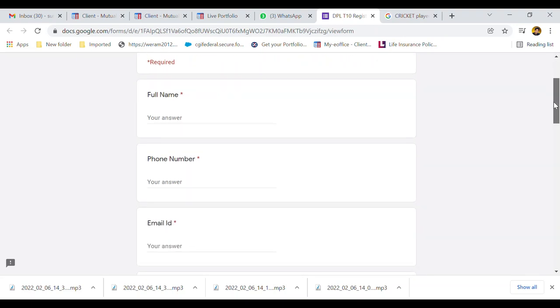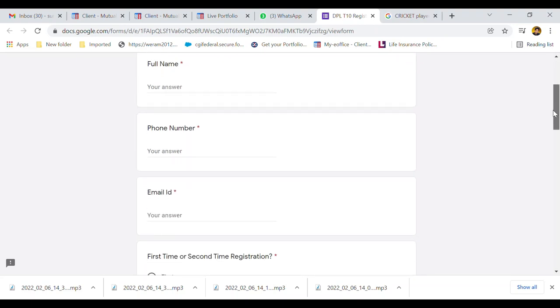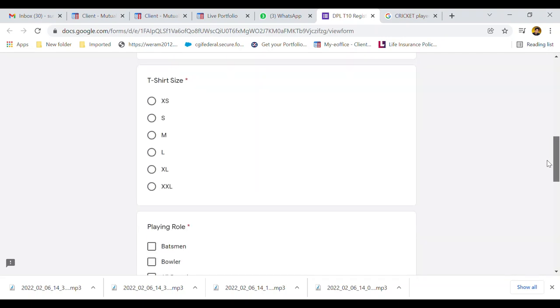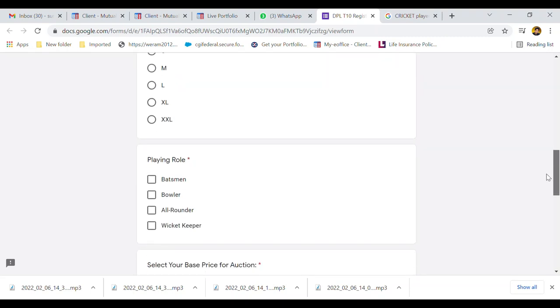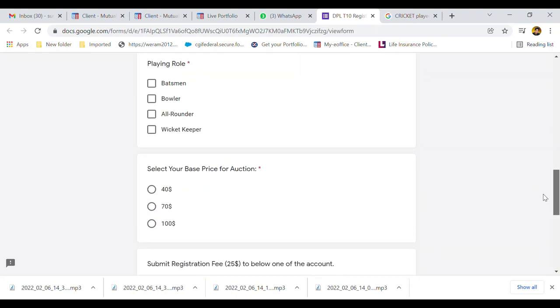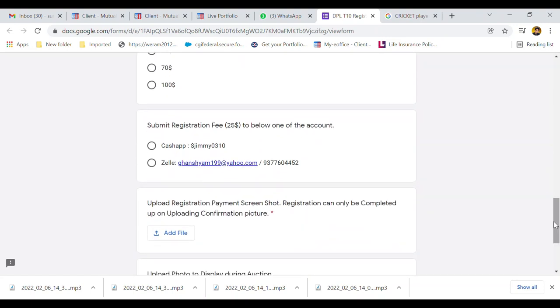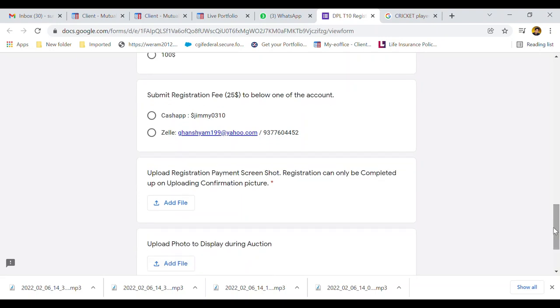Let me walk you through the DPL registration form. Please update your full name, phone number, email ID, whether you are registering for the first or second time, your t-shirt size, your playing role. We have also introduced a new base price field — this will be your base price credit during the auction. The minimum options are $40, $70, or $100. Please choose the minimum price that you want to go in at for the auction. The registration fee is $25.